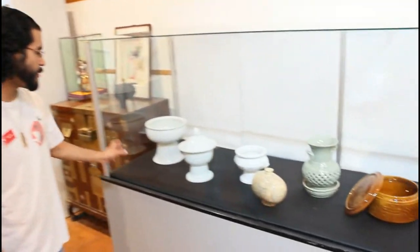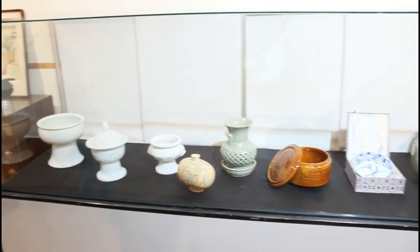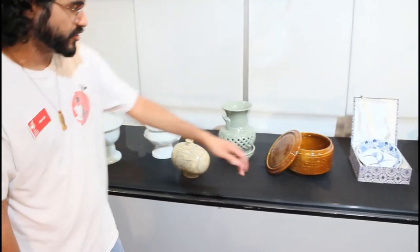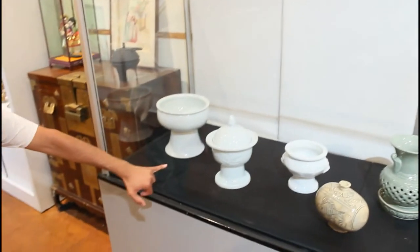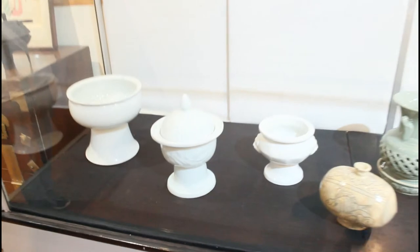Here we have different pottery. White porcelain, much like in China and Korea, was very sought after because white porcelain is just very pure — it's just neat looking. And with that you can get painted designs on there. You can see a lot of them have different styles of molding, and all of this is handmade.